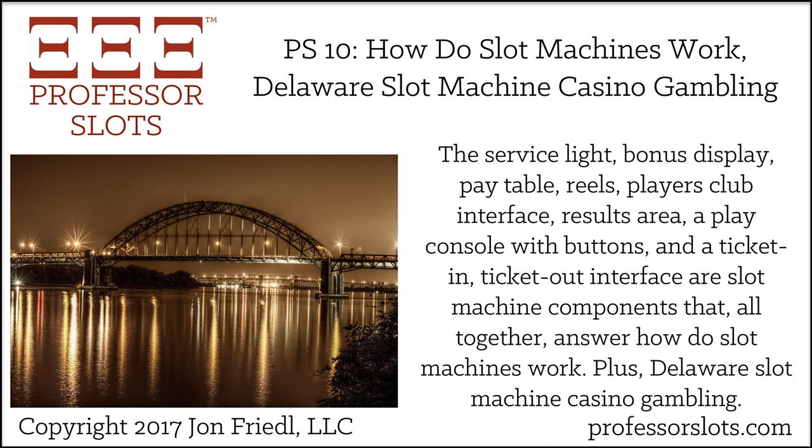Remember to visit professorslots.com/free to get my free report revealing the top seven online resources for improving your gambling performance, including the one I've used as a top-tier slot machine casino gambler. Show notes for this episode are available within most podcast apps or on my website at professorslots.com/e10.